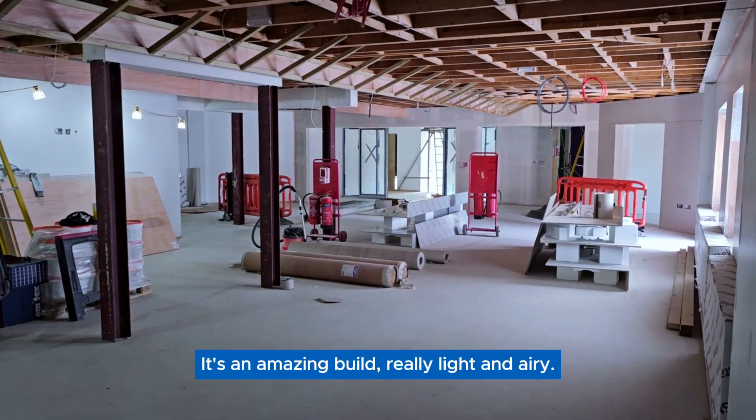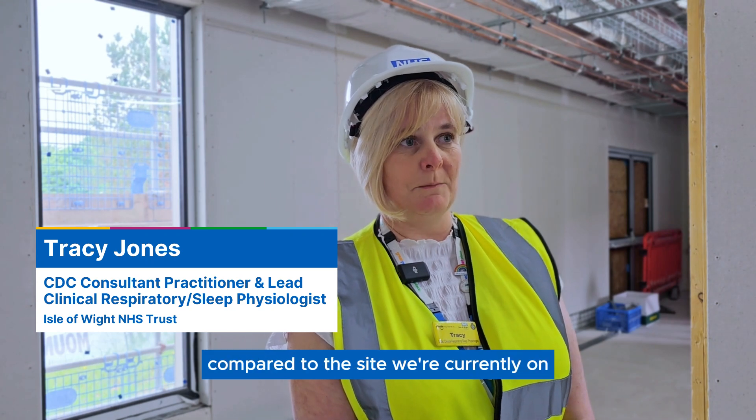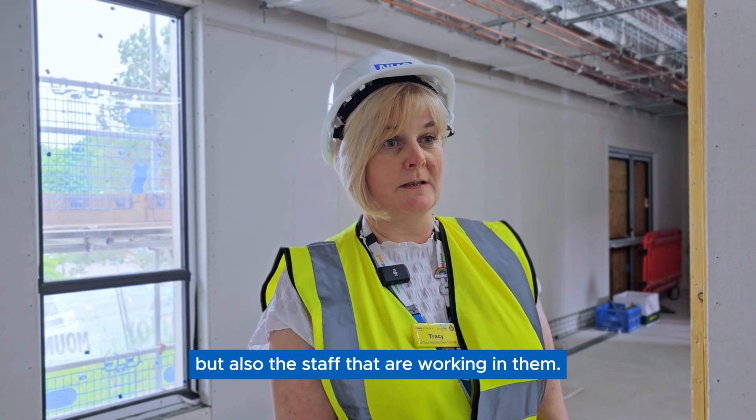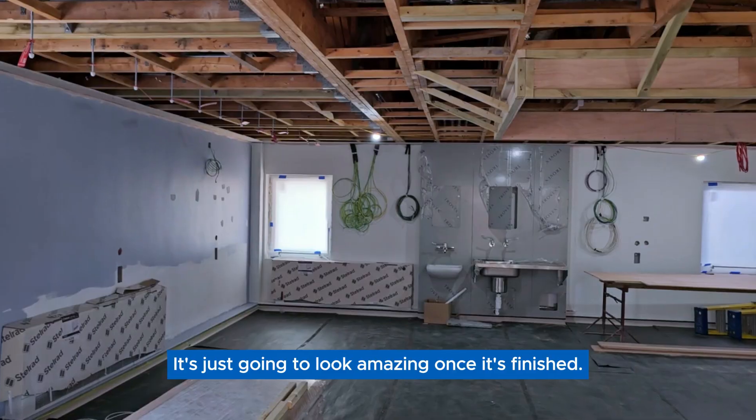It's an amazing build — really light and airy, the rooms are huge compared to the site we're currently on. It'll be much better for the patient experience, but also for the staff that are working in them. It's just going to look amazing once it's finished.